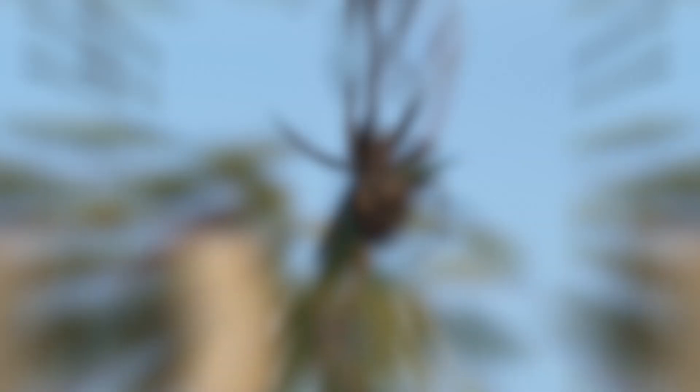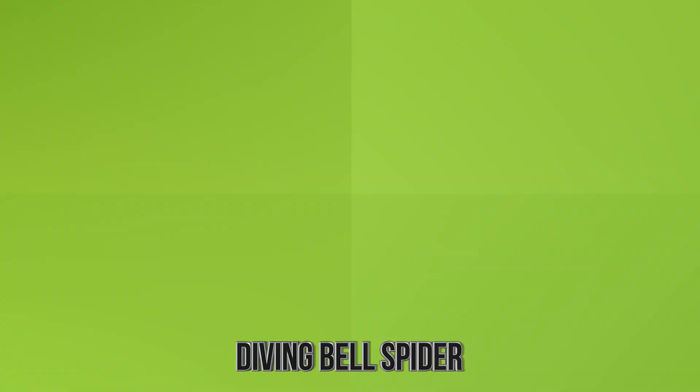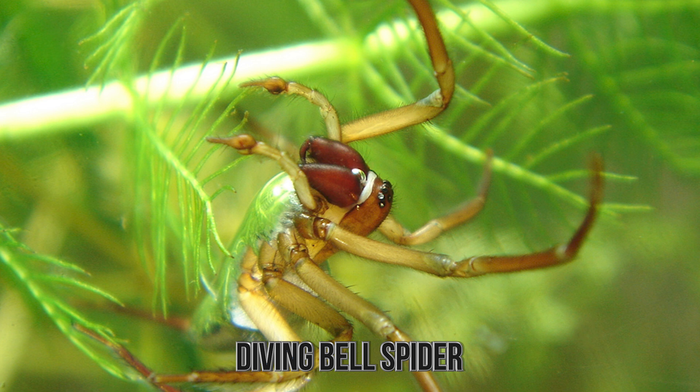Number 8: Diving Bell Spider. I want you to picture a spider in its natural habitat. Where is it? Regardless of the forest or woods setting, I'd bet you picture the spider above ground — on land. But in the case of the Diving Bell Spider, this is a species of arachnid that lives almost its whole life underwater. No, for real! In fact, the Diving Bell Spider is the only spider known to do this — key word being 'known,' as it's possible that there are more out there.